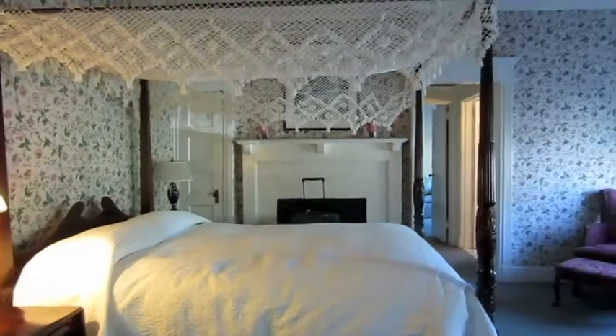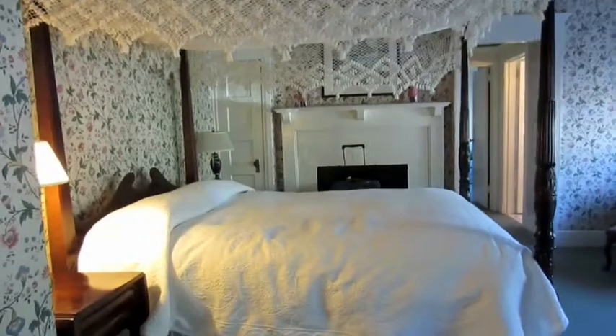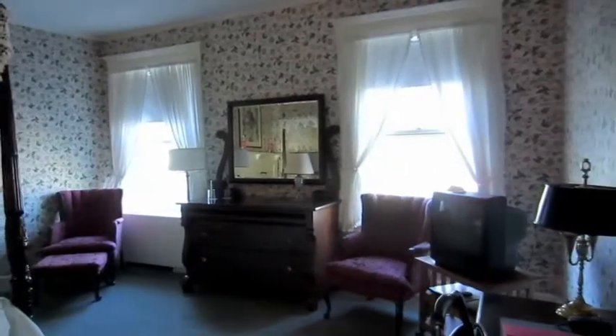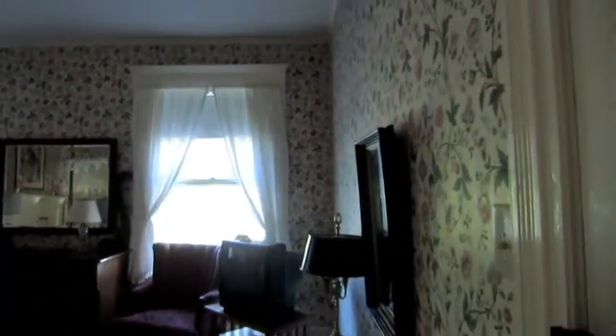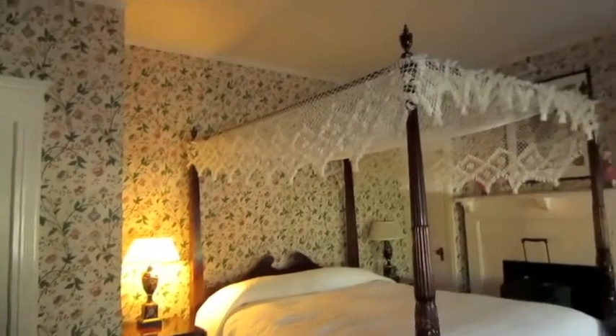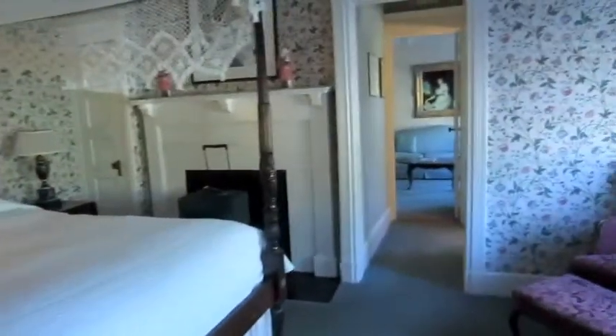Here we are in room 246 at the Red Lion Inn in the Berkshires, Stockbridge, Massachusetts. This is a gorgeous inn. This is the room we're in for the weekend. Victorian style lace — it's absolutely gorgeous.